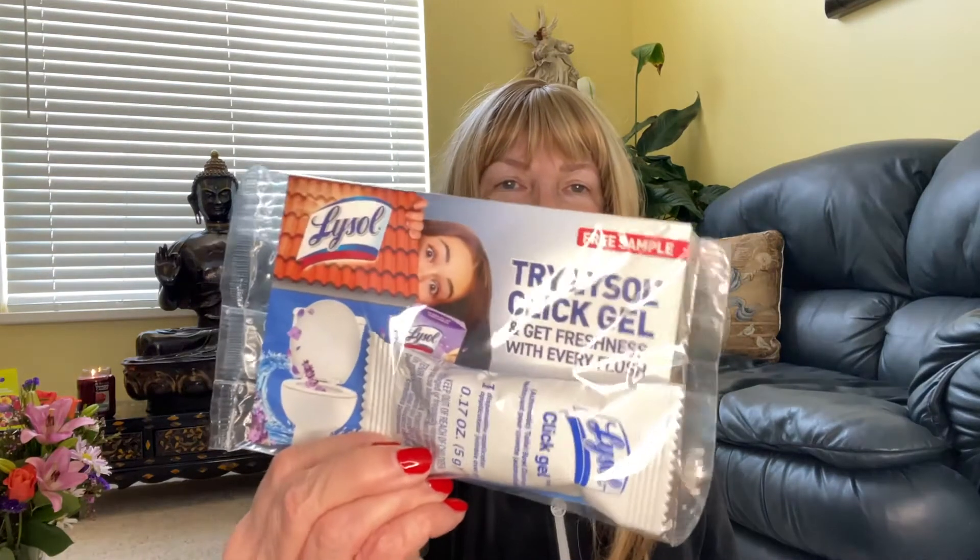Zulily sent me a freebie — just so you know, if you order from them, sometimes they send you freebies. They sent me a Trilisol click gel, and I'm going to give that a try. I've never used click gel before, and they also gave a coupon for $0.75 off. It's actually for your toilet bowl.